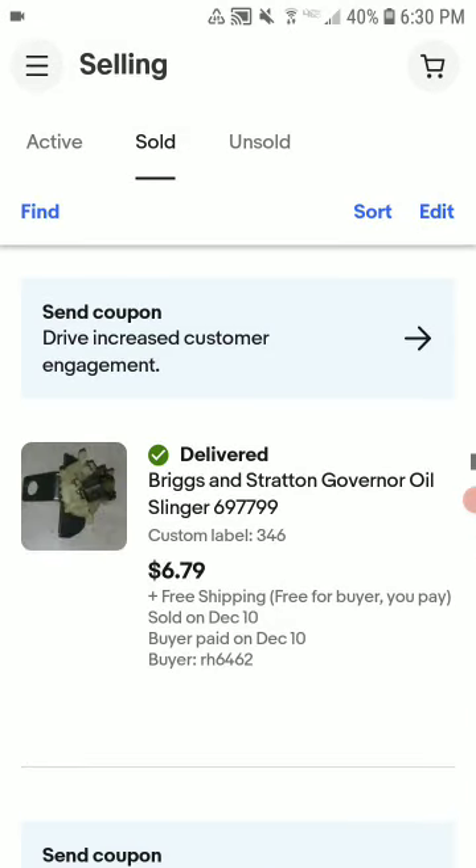I paid about $6.70 for that one — not too shabby. This is an oil sump, sold for $16.80. I had it on eBay for a while and made like two bucks profit.